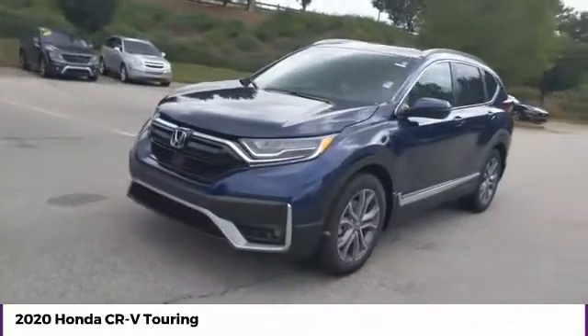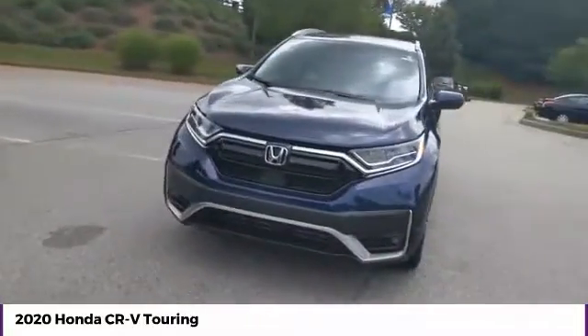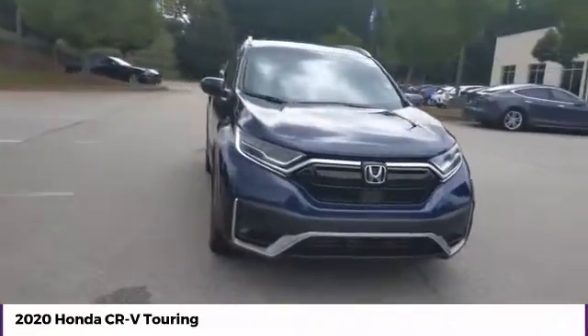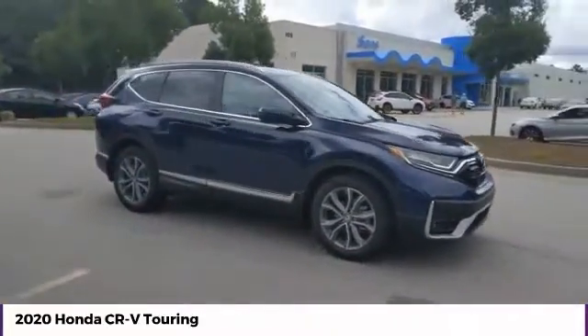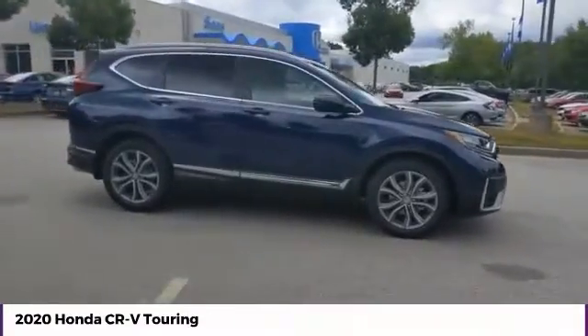Take a ride in the 2020 CR-V. CR-V, a top recommended vehicle because of its car-like driving manners, good value, cool technology, and comfy interior.